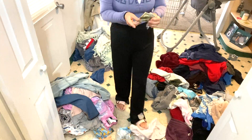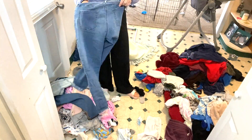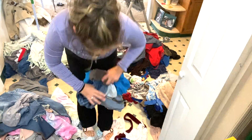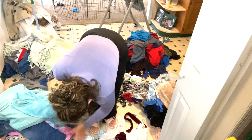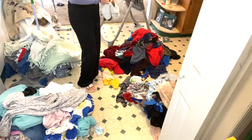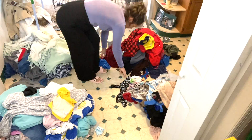So today I am doing an extreme three-day laundry motivational video. I have so much to tackle as you guys can see. Right now I'm just going ahead and separating all the laundry and then I will start it.